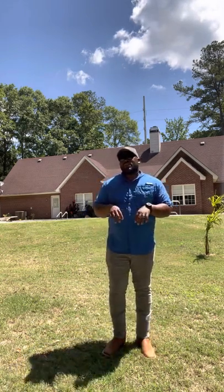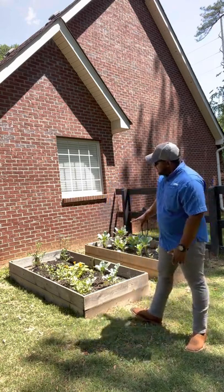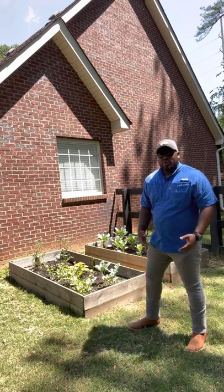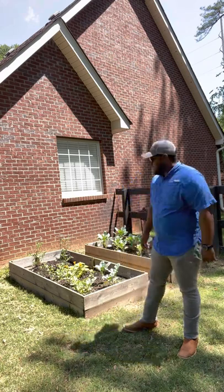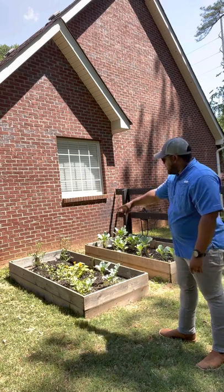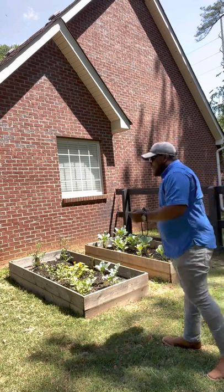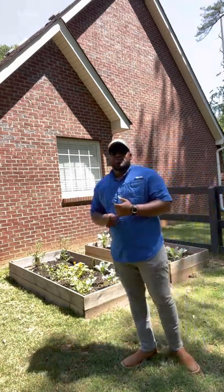We have raised crop beds where we're growing some vegetables right now until we get the big garden cleared. We've got two raised crop beds going — tomatoes, squash, okra, about three watermelon plants, and some collard greens coming in. Looking pretty good and steady. We're about at day 22; some vegetables take about 60 days to mature and some will take about 80 days to be ready to eat.